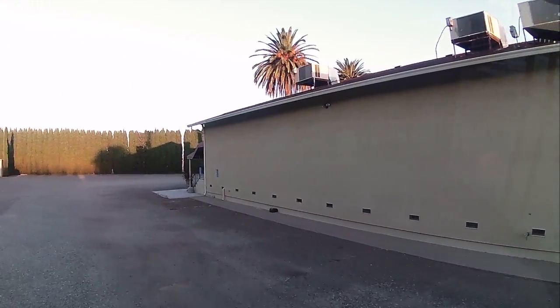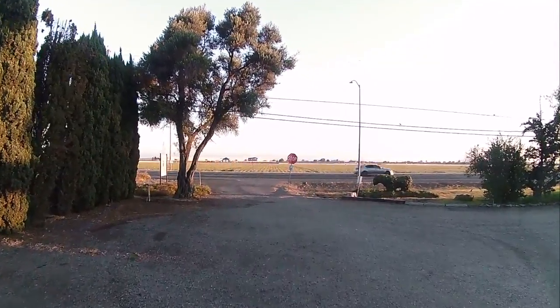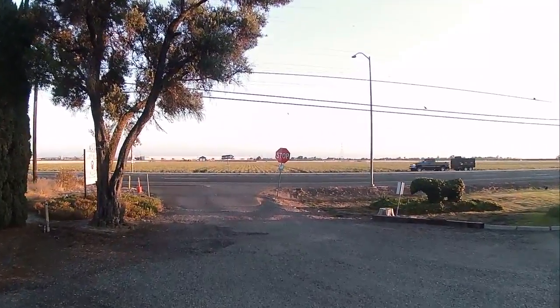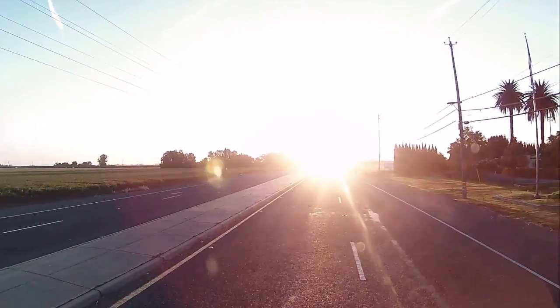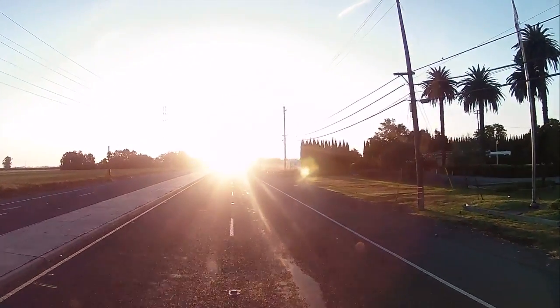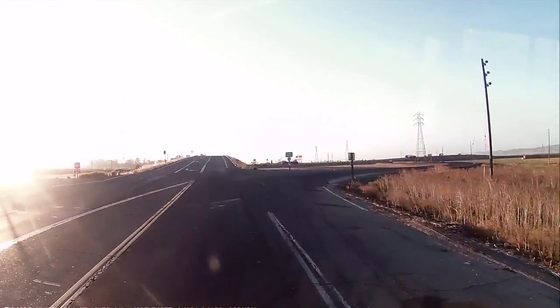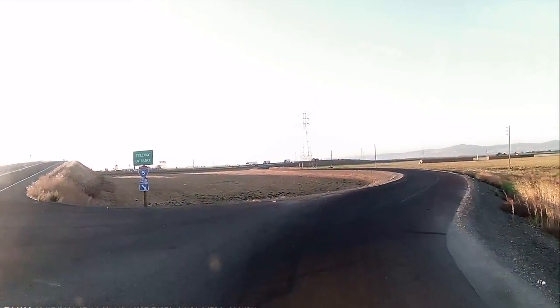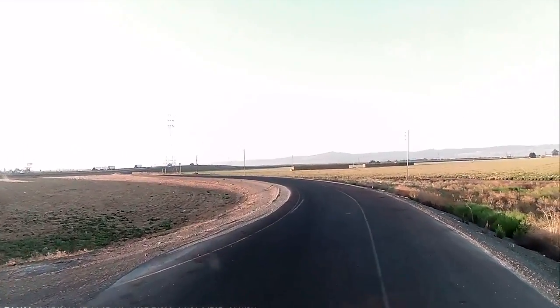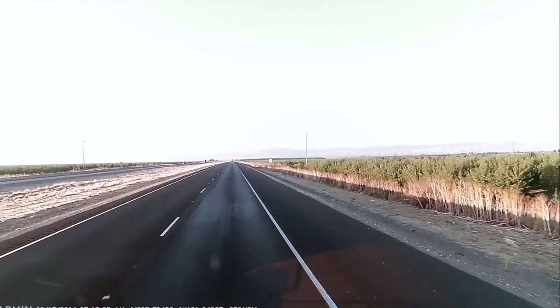Got everything buttoned up. This road here is kind of the main drag going into the town of Tracy — I think it's 11th Street. We go to the right, get up on I-5, and straight into that sun. Man, that is bright. Hopping on I-5 here.